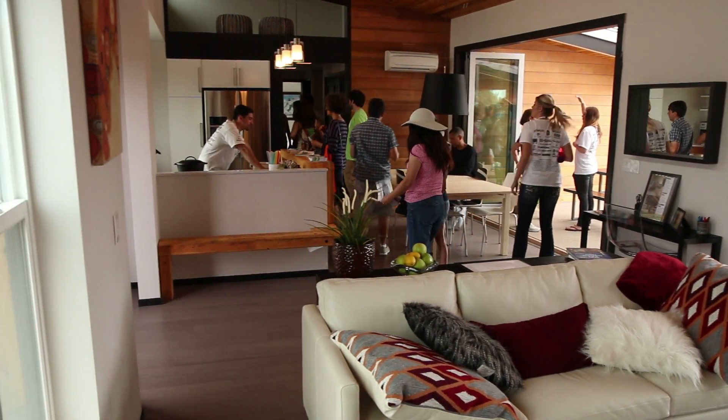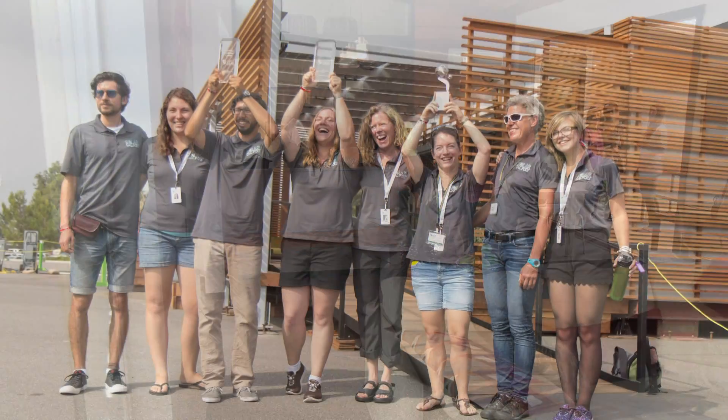This year Cali Bamboo supplied three teams with building materials and one of them even took third place. We're here with Alyssa from Cal Poly. Congratulations on taking third place today.